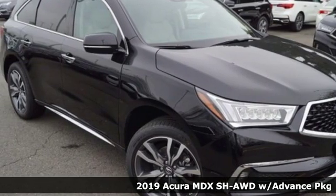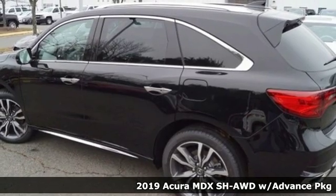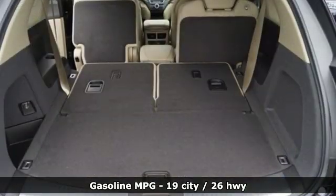Here's a new 2019 Acura MDX. The strong pedigree of this luxury SUV comes from defining what precision-crafted performance is all about. It boasts an impressive list of features like these.